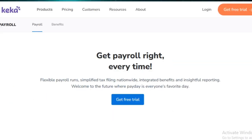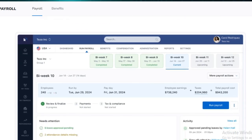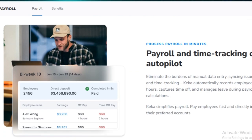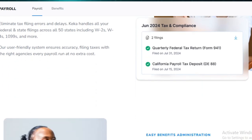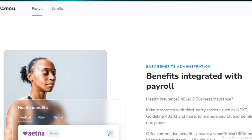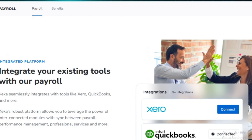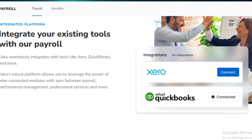Despite its robust features, Keka has both strengths and drawbacks. On the bright side, it offers a clean, user-friendly interface, making it easy for both HR teams and employees to navigate. Automation reduces human error, saving time and ensuring payroll accuracy. The platform is also flexible, with options to customize various modules to suit a company's specific needs.